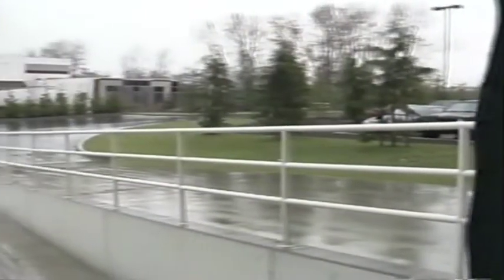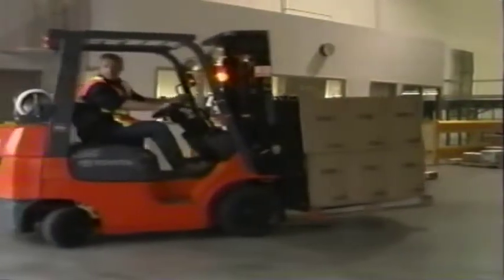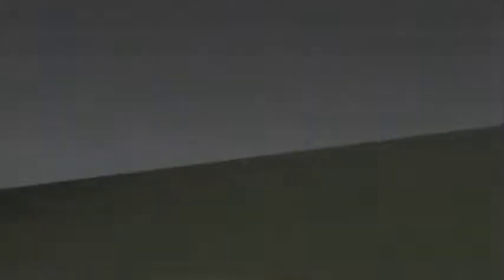When travelling on a grade, always keep the load uphill whether you are travelling up or down the grade. Keep the load in contact with the load face of the forks and never turn while on any grade. Remember the stability pyramid: turning sideways on a grade, or travelling with a load facing downhill, will cause the centre of gravity to move into areas that will cause stability to decrease. While operating without a load on a grade, the rule is reversed — you should always travel with the forks facing downgrade. This keeps the majority of the weight behind and upgrade of the drive and braking effort, and helps you maintain better control of the forklift.